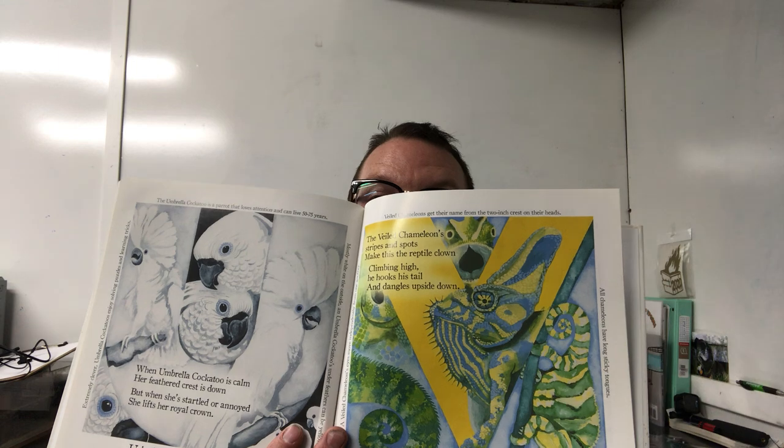T is for tortoise: The tortoise shell has 60 bones — a fact you can't ignore. It must work well because some live a hundred years or more. U is for umbrella cockatoo: When umbrella cockatoo is calm, her feathered crest is down. But when she's startled or annoyed, she lifts her royal crown. V is for veiled chameleon: The veiled chameleon's stripes and spots make this reptile a clown — climbing high, he hooks his tail and dangles upside down. W is for white's tree frog: White's tree frog is a lazy guy — he'll smile at you and stare, then suddenly he'll spy a snack and leap from here to there. X is for x-ray fish: It's crystal clear that x-ray fish are not like all the rest. These tetra fish have see-through skin — now aren't you impressed?